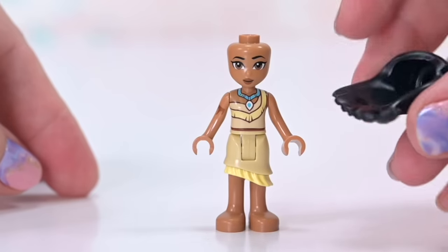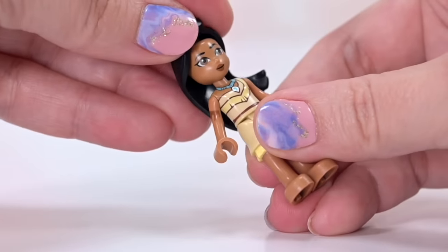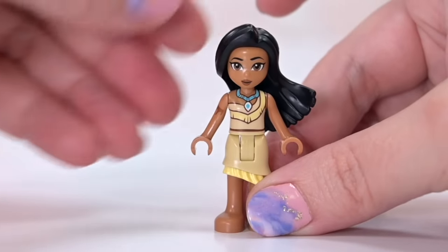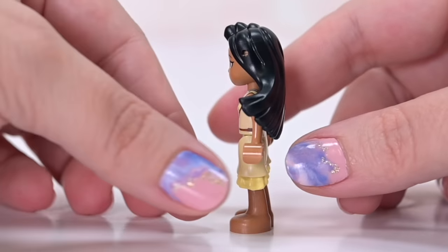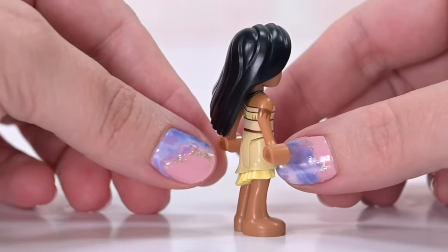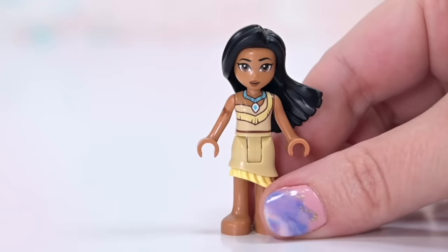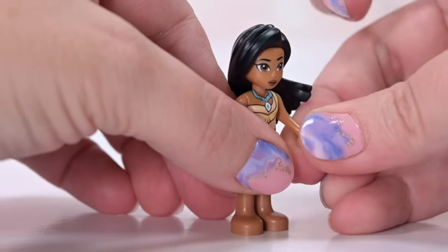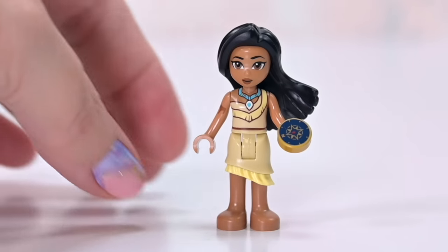Pocahontas's hairpiece is hard plastic, not the rubbery texture we've had for mini dolls in the past — looks like they're transferring all those rubbery hairpieces over to hard ones, which I think is fine. There's a little hole in the side where we could put a flower — imagine a leaf for 'Colors of the Wind' style! She has the generic LEGO compass; the Pocahontas minifigure comes with a specialized compass, so it's a bit sad we didn't get that one.